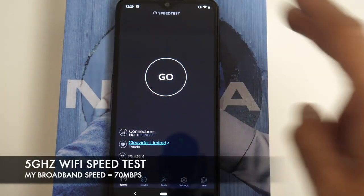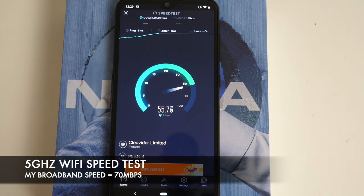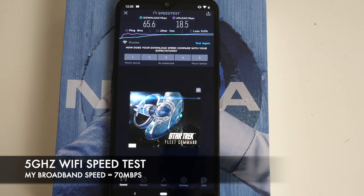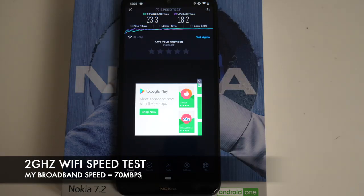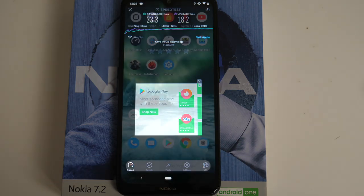Moving on to the Wi-Fi speed test. On 5 GHz first of all, we achieved download speeds of 65 and upload speeds of 18 megabits per second. Now running the test again on a 2 GHz Wi-Fi network, we achieved a download speed of 23 and upload speeds of 18 megabits per second.